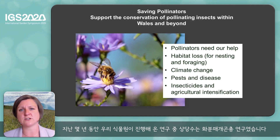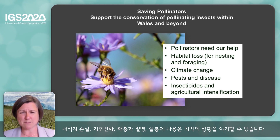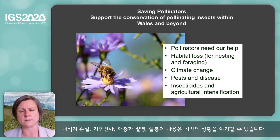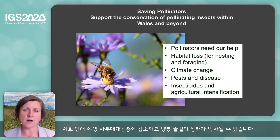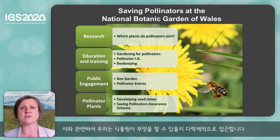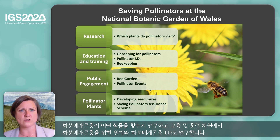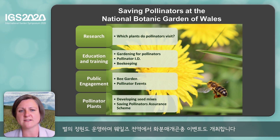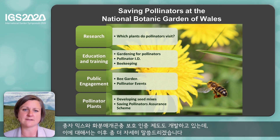A lot of the work that we do over the last few years has been on pollinators, and pollinators need our help. Habitat loss, climate change, pests and diseases, and insecticides create a perfect storm. This causes a decline in wild pollinators and ill health in our managed honeybees. We have a multidisciplinary approach to what we can do about this at the Botanic Garden. We do research on which plants pollinators visit. We look at gardening for pollinators and pollinator ID in terms of education and training. We have a bee garden and pollinator events throughout Wales. We're developing seed mixes and a saving pollinators assurance scheme, which I'm going to tell you a little bit more about.